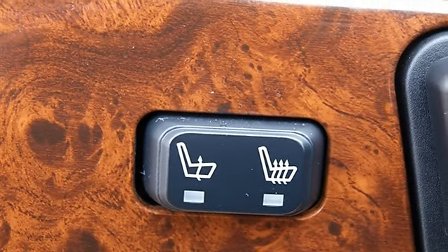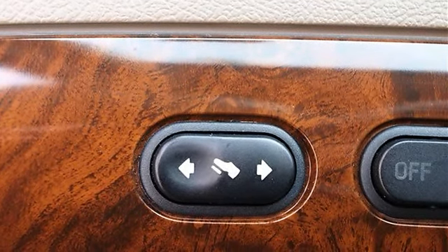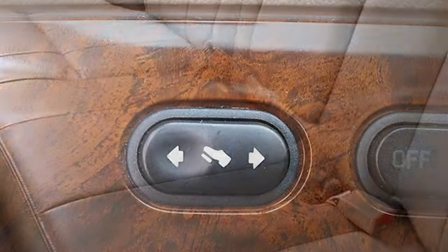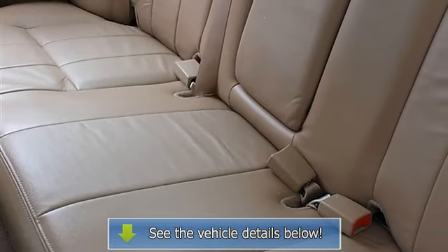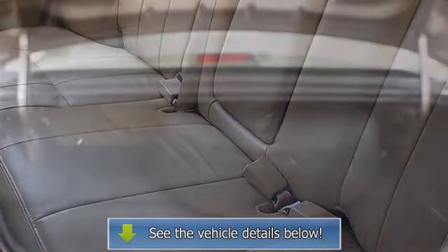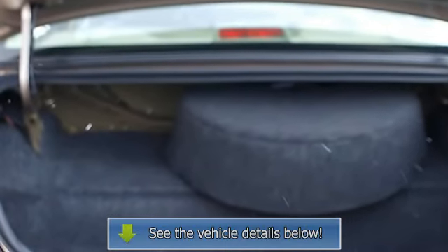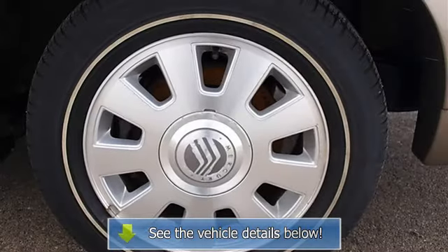Power driver and passenger seats, cloth seats, split bench seat, driver and passenger lumbar support, front and rear floor mats, steering wheel audio controls, leather-wrapped steering wheel, adjustable steering wheel, trip computer, adjustable pedals, power windows, remote trunk release, cruise control, and vehicle anti-theft system.